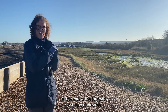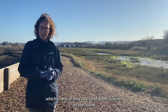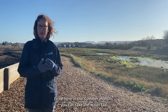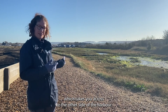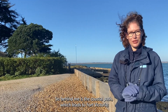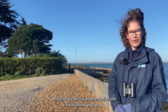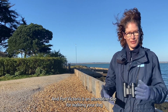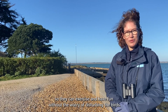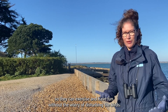At the end of the footpath is a sand dune area, which is one of only two sand dune systems on the island. From here in the summer months you can take the water taxi across to the other side of the harbour. Behind me is the coastal path which leads to Fort Victoria — it's about a mile in that direction. Fort Victoria is an alternative site for walking your dog, as there are lots of areas where you can let your dog off the lead so they can exercise and have fun without the worry of disturbing the birds.